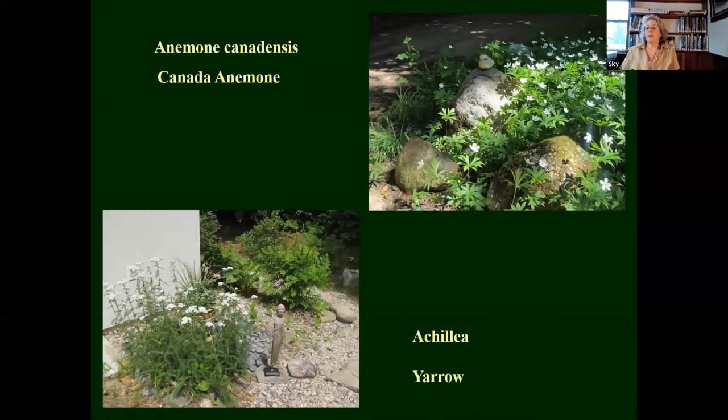One of my all-time favorite plants is Anemone canadensis, which blooms probably around June. It's an early native anemone — there are lots of anemones — kind of a low light, shady area plant. It likes to be wet if it can. And yarrow, Achillea — that just landed in my yard. It's everywhere, and I don't mind it being everywhere. It's a wonderful plant — just let it go wherever it wants to go.